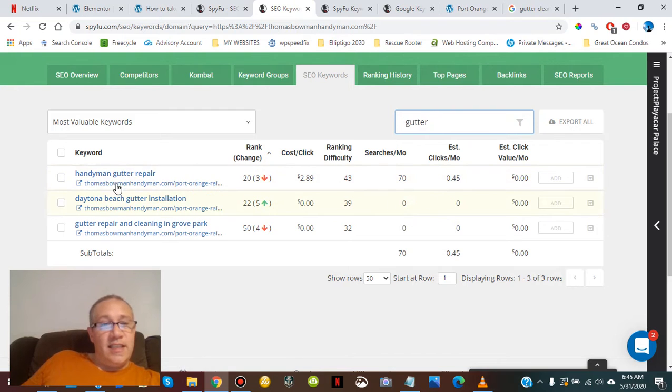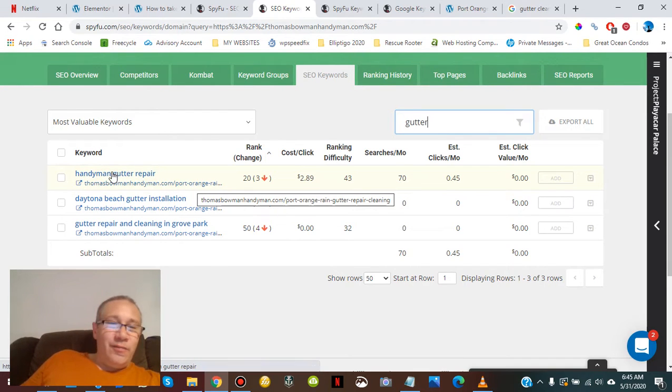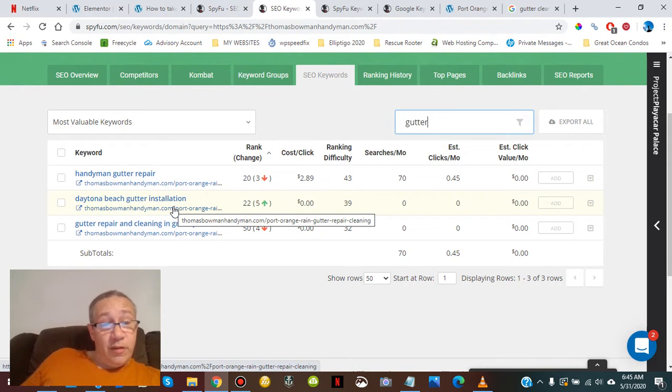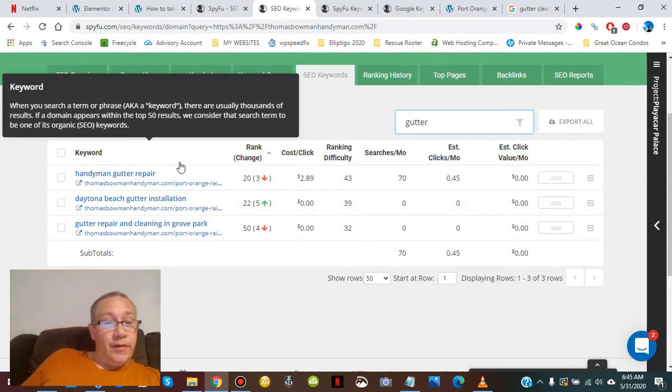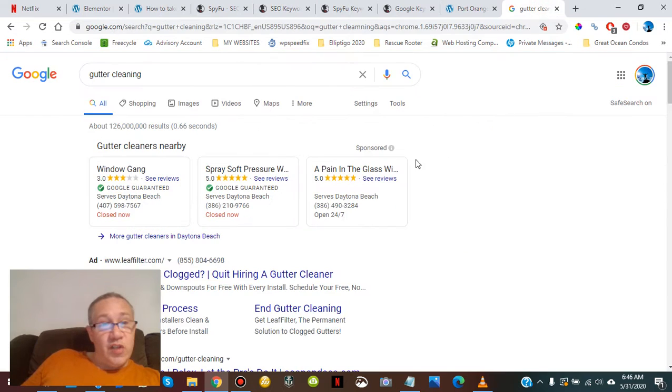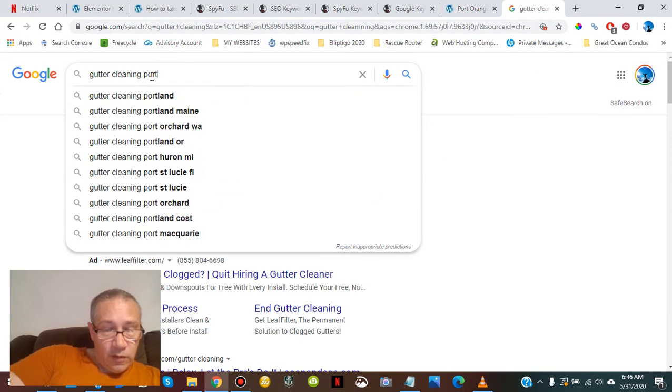There's no keyword phrase like 'Port Orange Daytona Beach gutter' — it's a poor keyword phrase. The first one that's actually any good has me at number 22 and moving up. It just takes some link building and content adjustments. Now that I'm laying out these pages, I'm going to Google 'Daytona Beach gutter installation,' show you the companies that rank for it, look at their link reports, and show you how I would go about moving this site up to the first page.